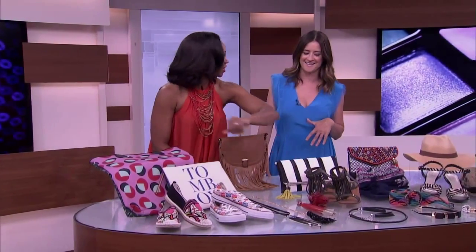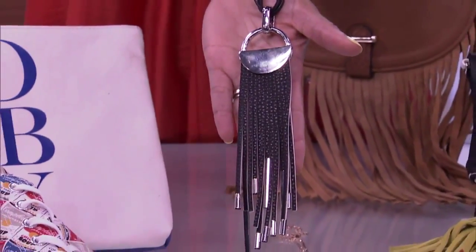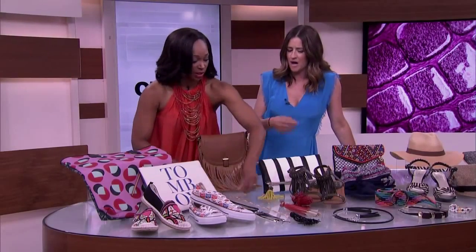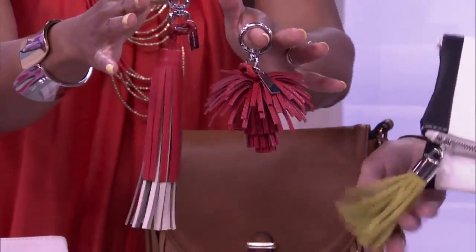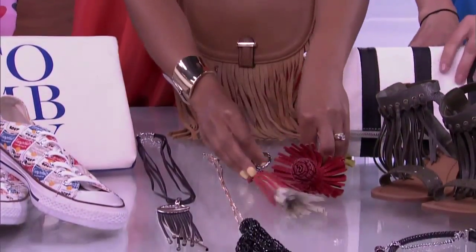Now we've got fringe. Fringe was big in the fall and winter and it's coming back, a little more altered with the tassel. That's a great long necklace that's really sculptural — gorgeous. And then that one's a little fun. Those ones you can add to your keychain or add to your purse. Smart — a great little update. It's not a whole new bag, just a cute little accessory.